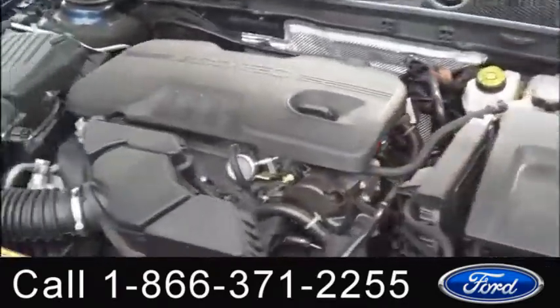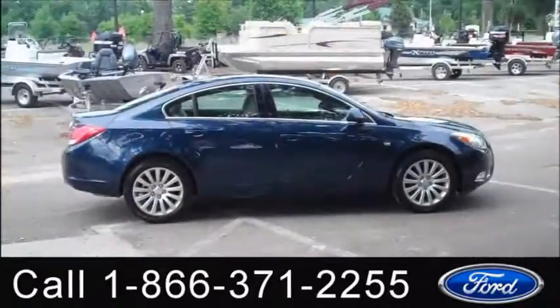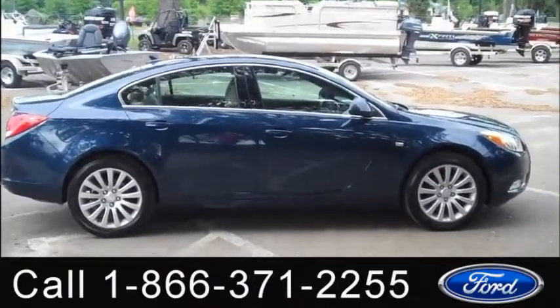Under the hood, you have a 2.4 liter engine. All right, that was our 2011 Regal. I'm Jen, thanks for watching.